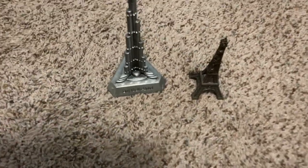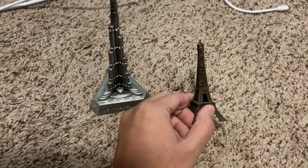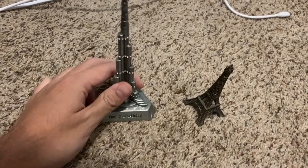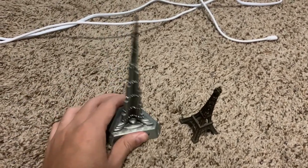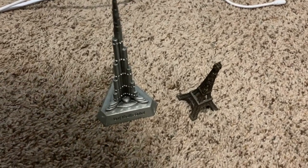Item number two is these little statuettes. You can see here I got one of the Eiffel Tower and another one of the Burj Khalifa in Dubai. I just think that they're cute and small and they don't weigh a lot, so again you can fit these into your luggage and they're pretty much collectible in a lot of ways.